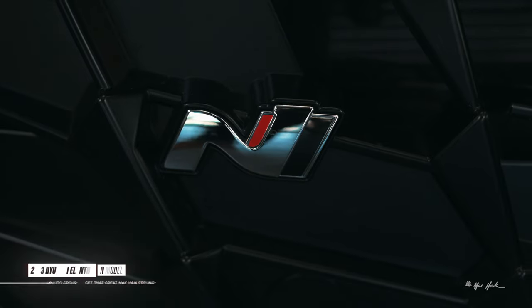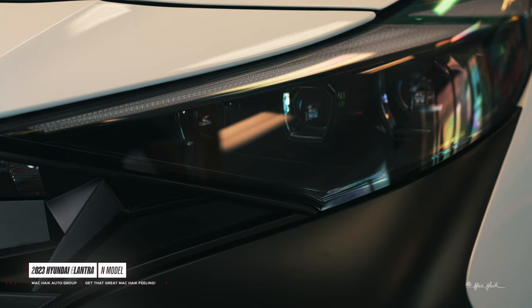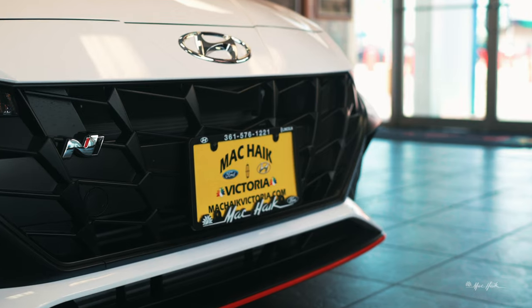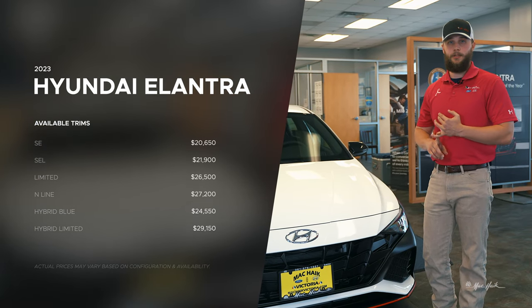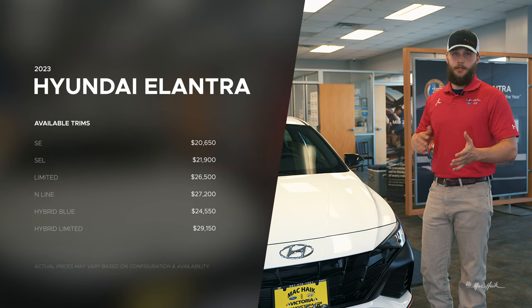This specific model is the N model, so it's going to come with a 2.0 liter turbocharged engine. You have your LED headlights, all of your red N-specific side moldings and front moldings, and your fully blacked-out grille. Hyundai also offers the SE, SEL, and Limited trims, as well as a hybrid option if you want more fuel efficiency and to be a little more environmentally friendly.